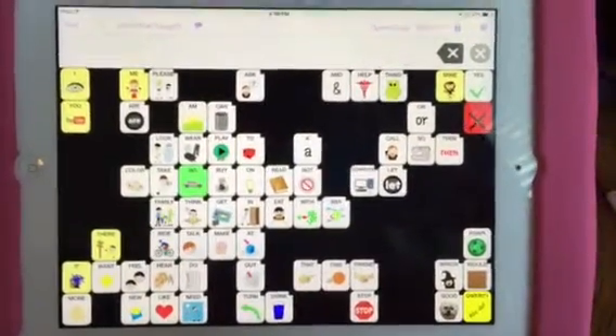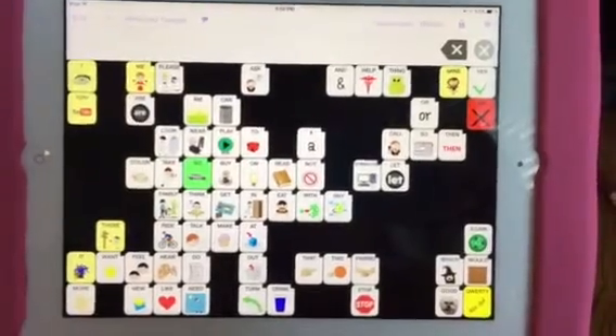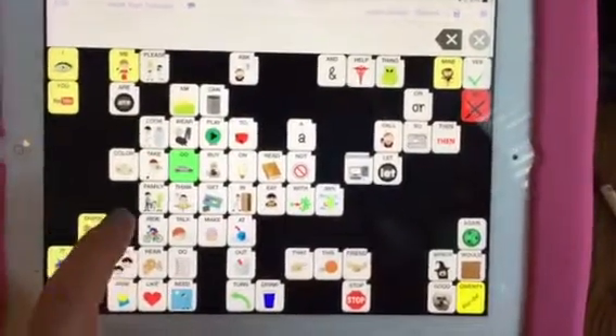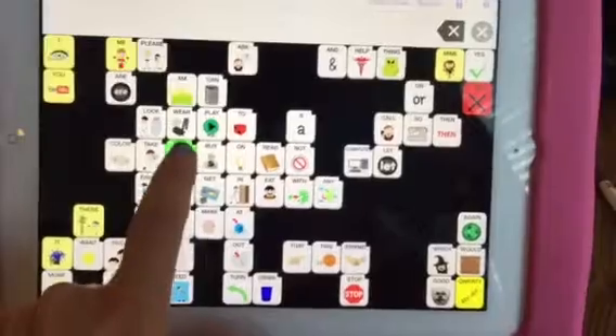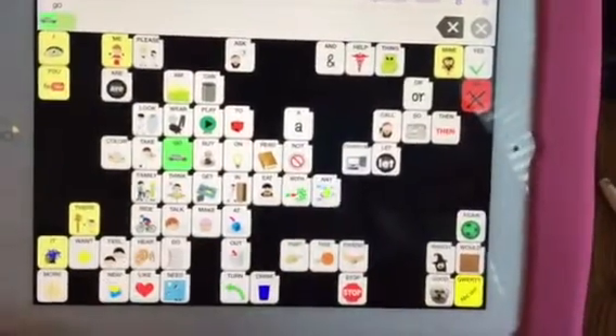These are the first words we're going to target on Speak for Yourself. They're real control messages. The first one is go — right here, the green button. You have to touch it twice.